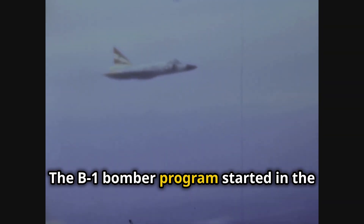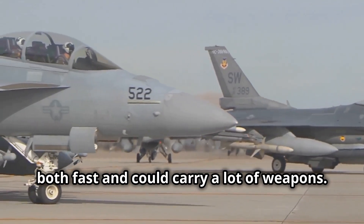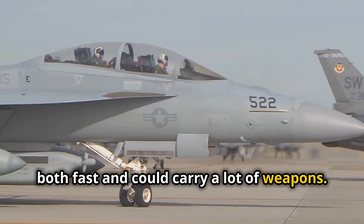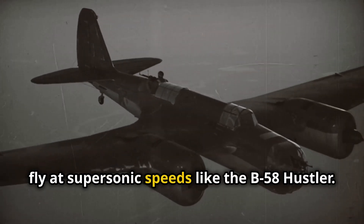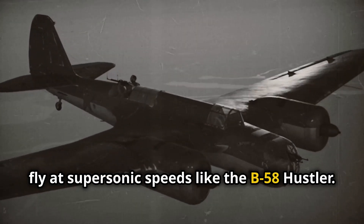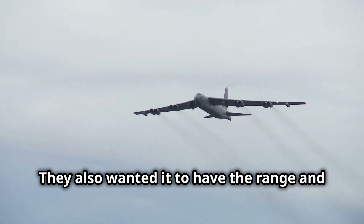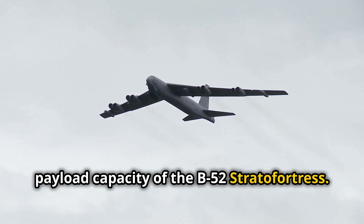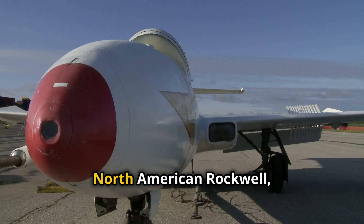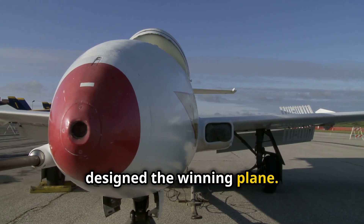The B-1 bomber program started in the 1960s with the goal of creating a bomber that was both fast and could carry a lot of weapons. The Air Force wanted a bomber that could fly at supersonic speeds like the B-58 Hustler, and also have the range and payload capacity of the B-52 Stratofortress. North American Rockwell, later known as Rockwell International, designed the winning plane.